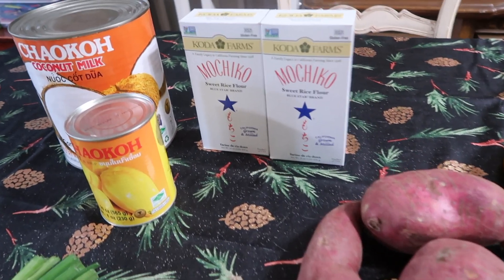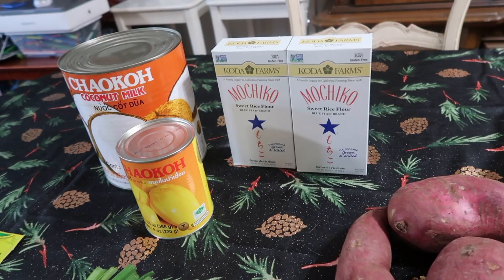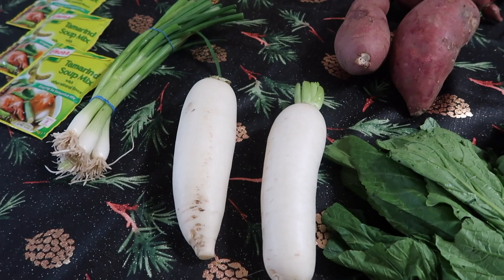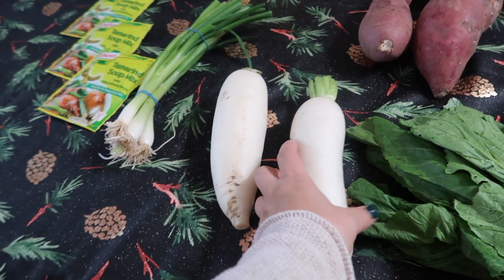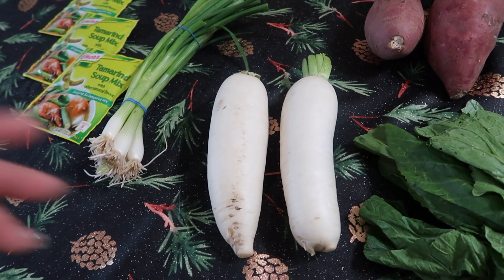For the ginataan we use this rice flour — this brand is called mochiko, and it's a glutinous rice flour. We're going to roll it into balls, add coconut milk, sweet potato, plantain, and also jackfruit. The ginataan can be served hot or cold, as a dessert or as a merienda — a little snack between meals. You can also add tapioca pearls, ube, or ube flavoring. Including in the sour soup, we'll be using radish — this is the one they sell at the Asian grocery store. It's pretty plain tasting, but when you put it into the sour soup it picks up all the flavor.